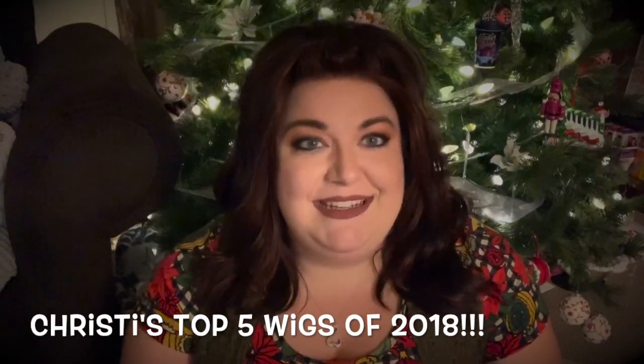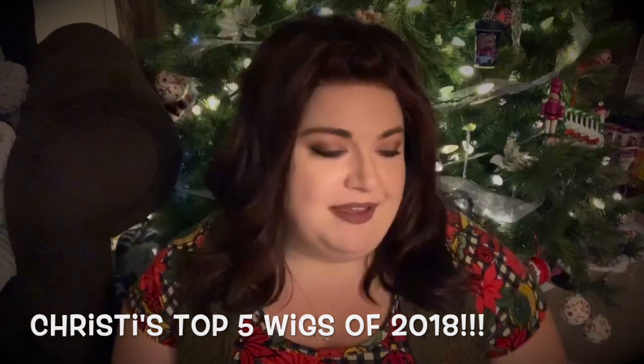Hi guys, welcome to Christie's favorites of 2018. I am doing the top five of my picks for 2018, and it was seriously hard to just pick five. I will admit I love all of my wigs in different ways.